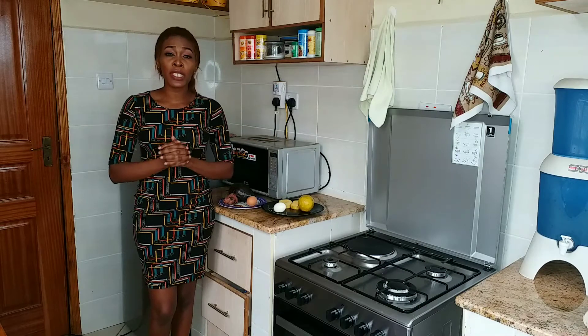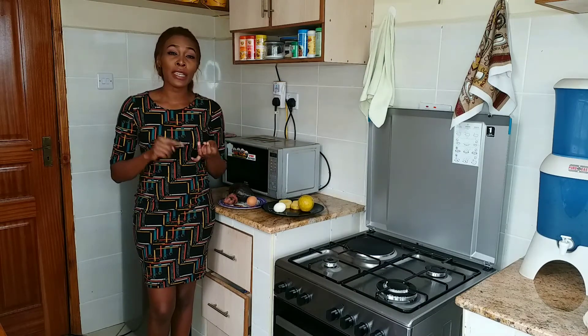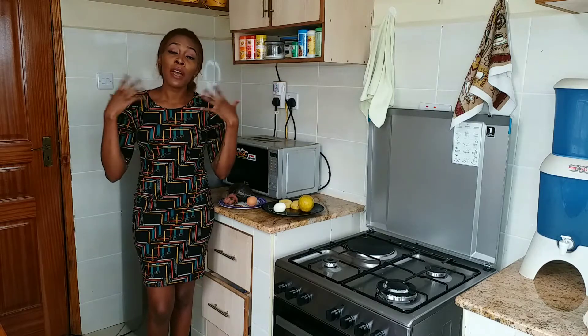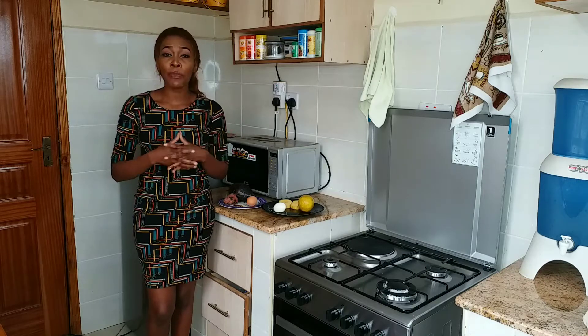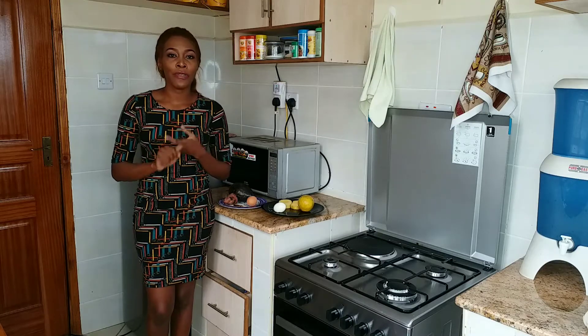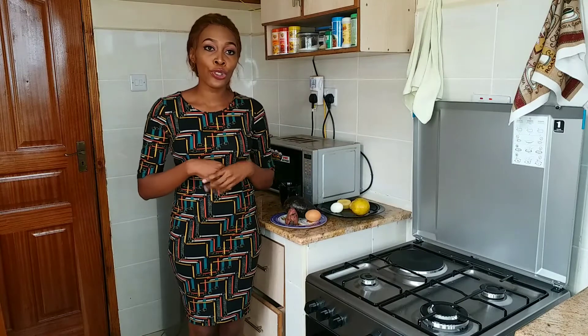Breakfast is the most important meal of the day. This is because it's going to give us energy and boost our basal metabolic rate. It's also going to help us concentrate and be productive at work. A healthy breakfast should always consist of carbohydrates, protein, and vitamins. On my plate today, we have all the essential nutrients.